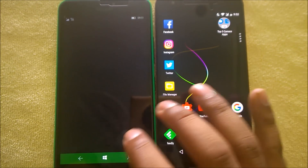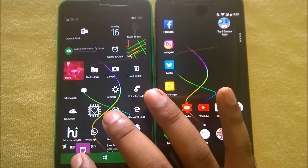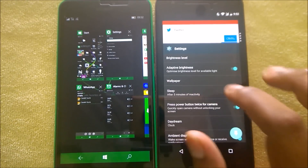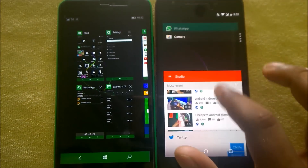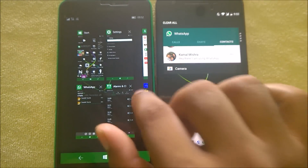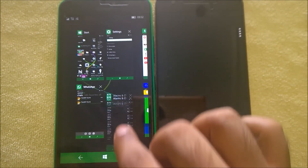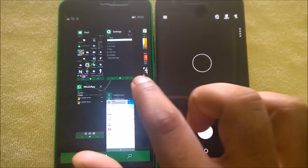To close apps: on Android, press and hold in the task switcher and you get individual close options, plus a clear-all button. On Windows, there's no clear-all option — you have to close each app individually either by pressing and holding or tapping the X button.